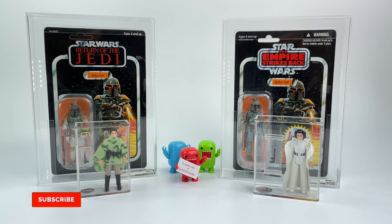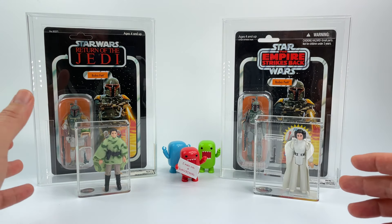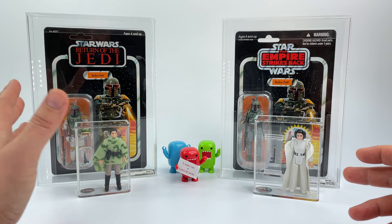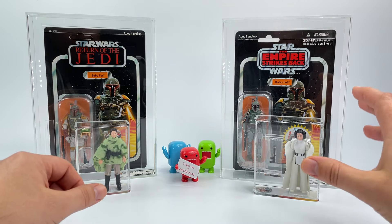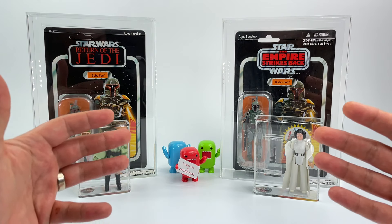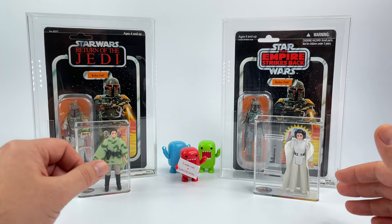What's going on guys, it's Mister Donny. We're back again and I wanted to talk about grading companies — AFA versus Collector Archive Services. As you can see here I've got some examples of both AFA and Collector Archive Services graded figures, carded and loose. On the left these are both graded by AFA, on my right both graded by Collector Archive Services. I wanted to do this video not to bash any of the companies because they're both great companies and I still use both.